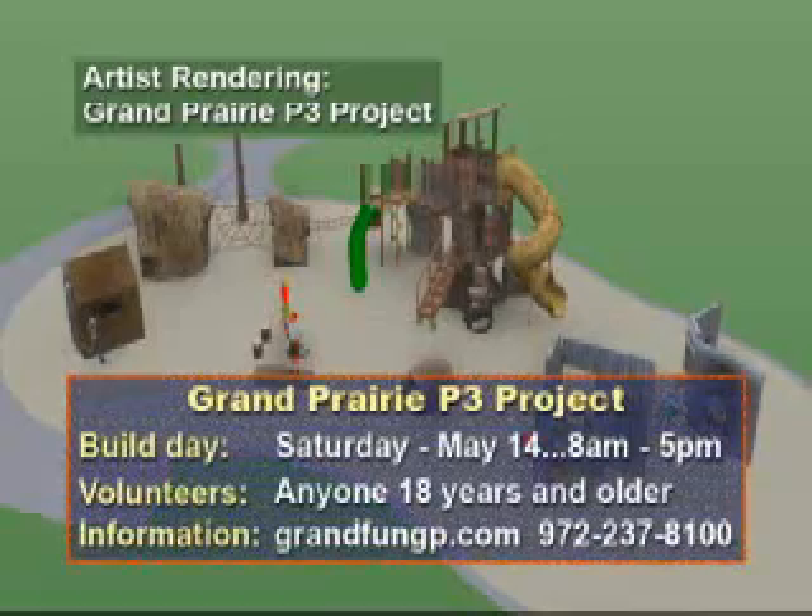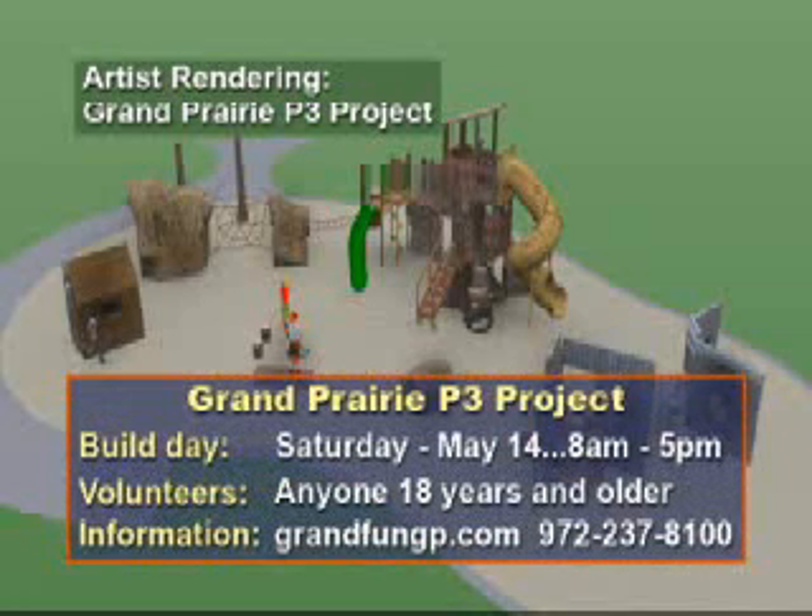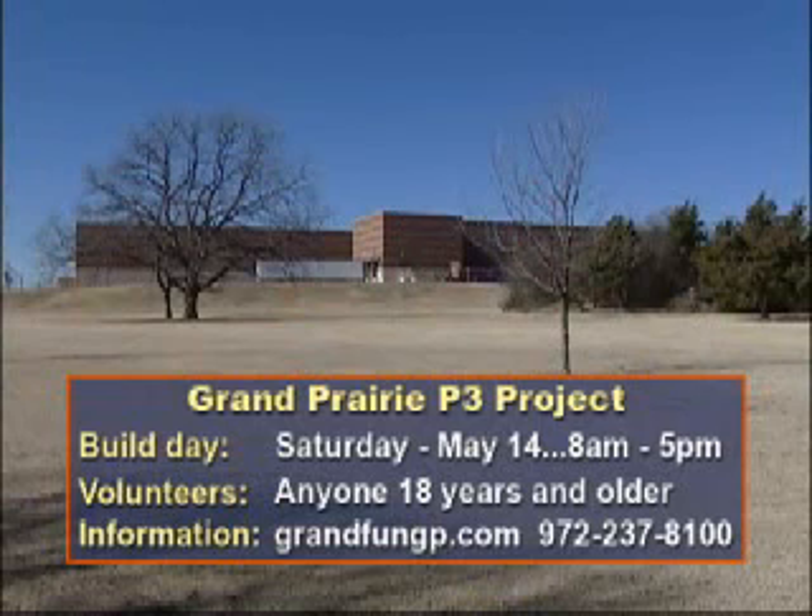Ninth grade students helped create the Frontier design and will join other volunteers to build the playground on Saturday, May 14th. For more information about the playground projects or to volunteer, contact the Parks Department online at grandfundgp.com or call 972-237-8100.